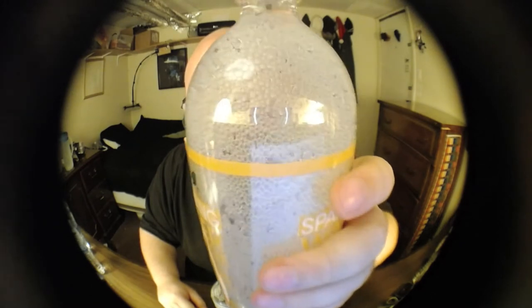Opening the sparkling water — I was worried it was going to explode all over the place. It did rise a little bit. Look at all those bubbles.